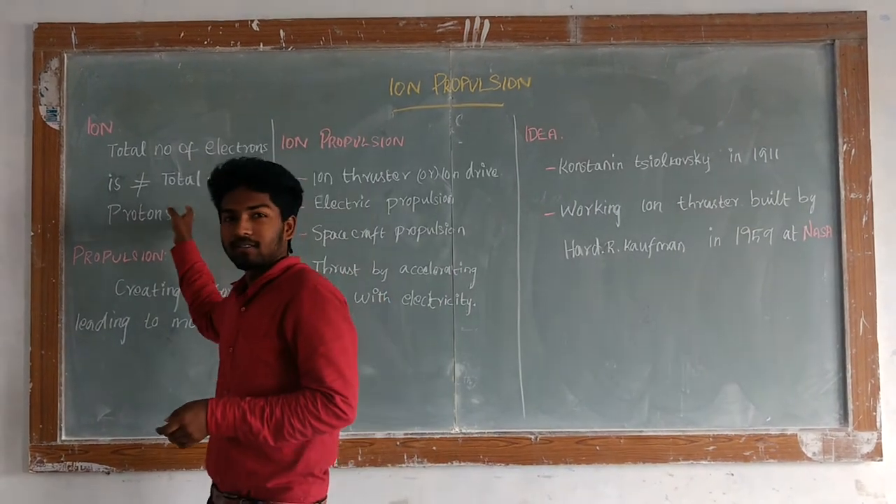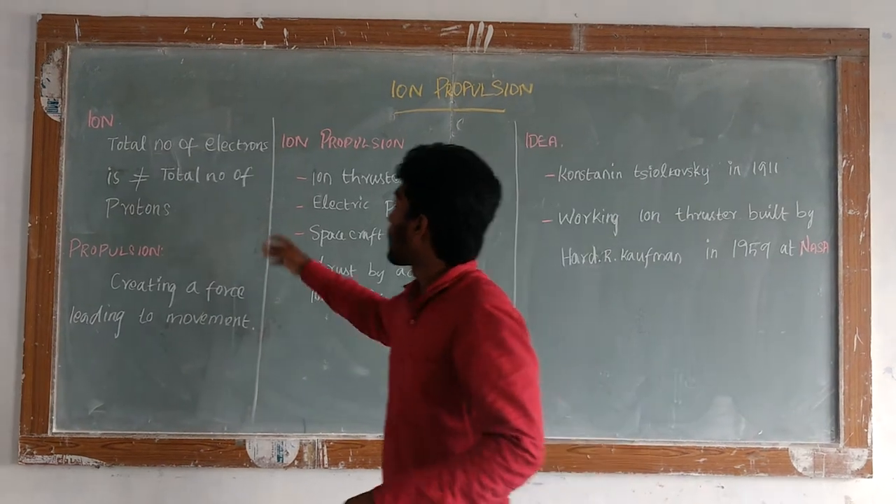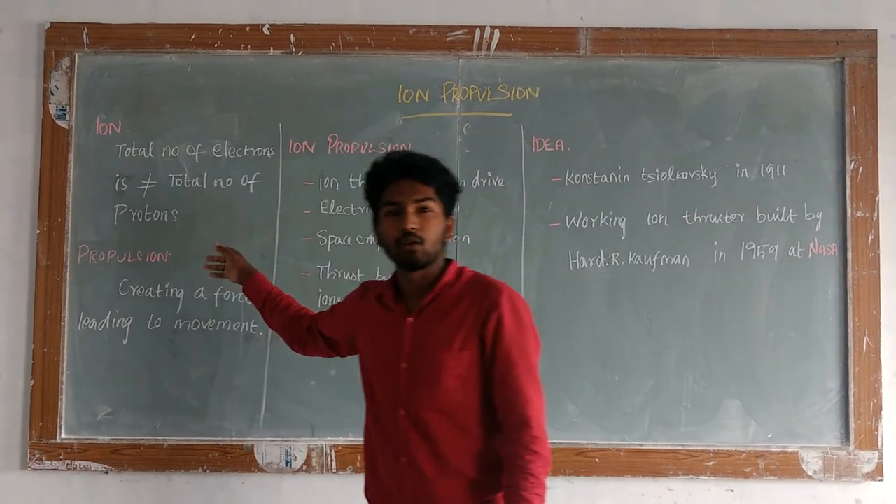So basically, what is an ion? Well, the ion is an atom or a molecule which the total number of electrons is not equal to the total number of protons.